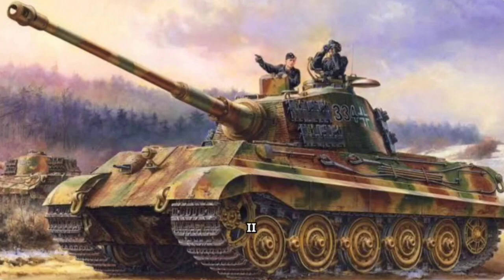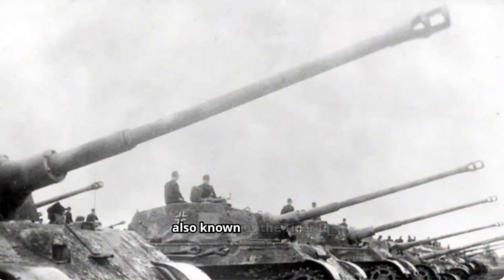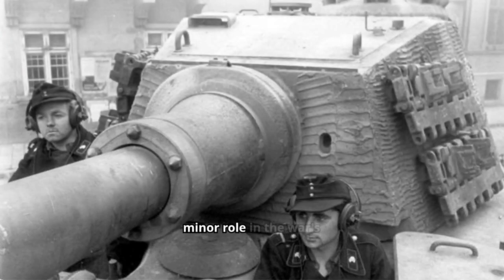The King Tiger, also known as the Tiger II, was a German heavy tank that dominated the battlefield during World War II with its firepower and armor. While ultimately playing a minor role in the war's outcome due to its limitations, the King Tiger remains a formidable symbol of German engineering and armored warfare.